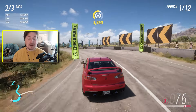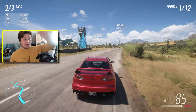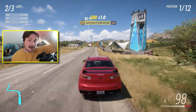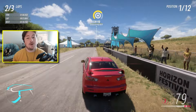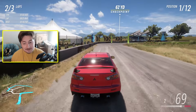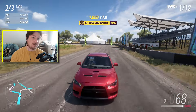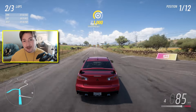Every week, Forza is going to put up two cars that could potentially be added to the pass, and the community votes on which one they want added. Whichever one gets more votes gets added into the Backstage Pass. This will continue every single week — new cars will be added, making it like a catalog of very rare cars.